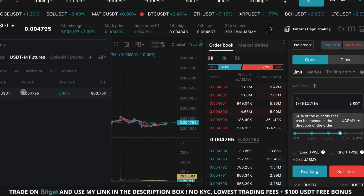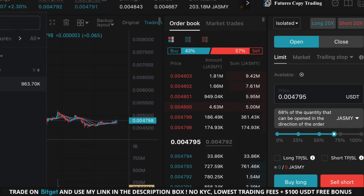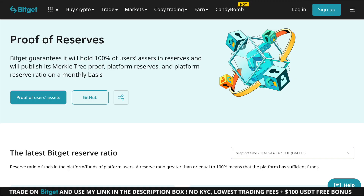If you want to trade this move, make sure to use my Bitget link in the description. With my link you receive an exclusive 100 USDT for free as a trading bonus if you deposit 1,000 USDT into your account. This offer is for a limited time only and you can only claim it if you use my link to sign up.